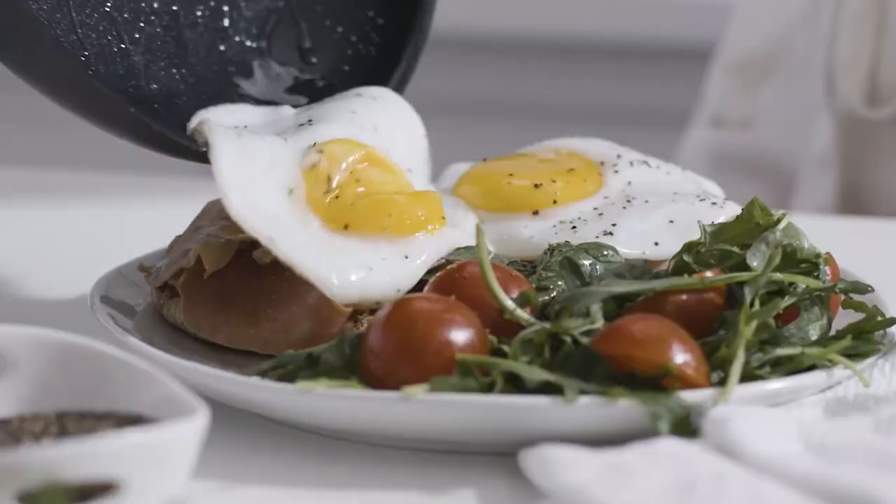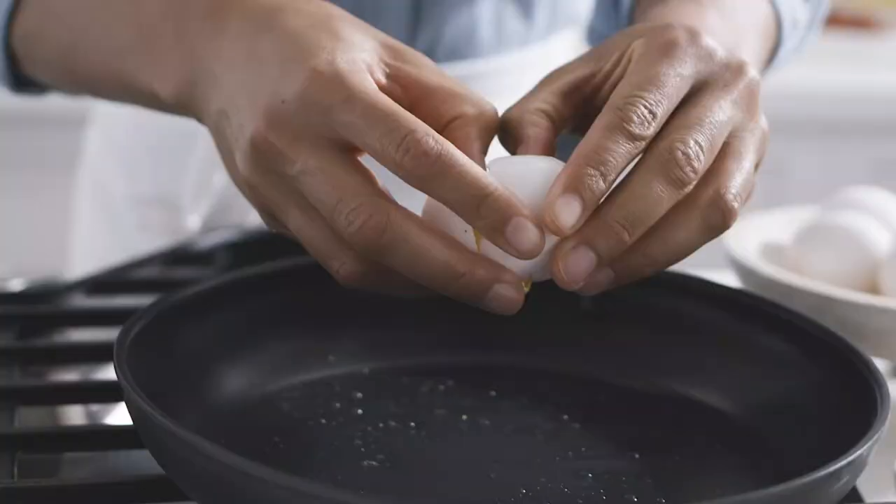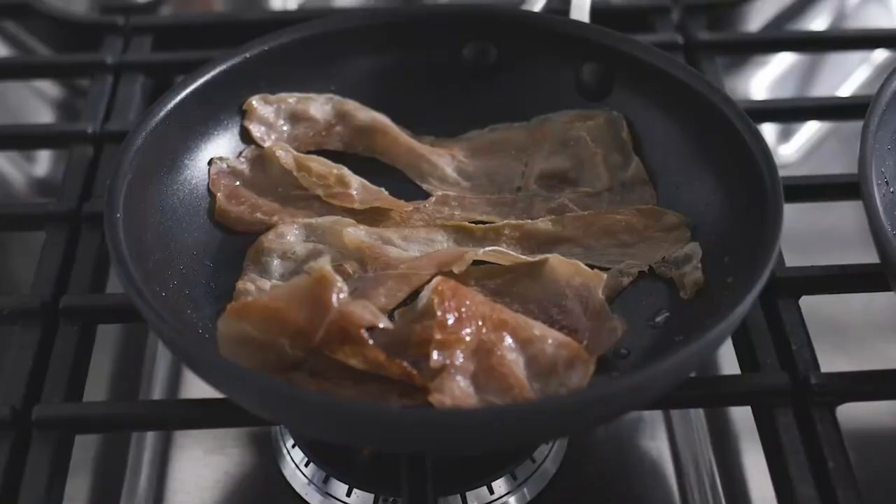With its impressive non-stick coating, durable construction, and ease of use, this skillet is an excellent choice for both novice and experienced cooks alike.